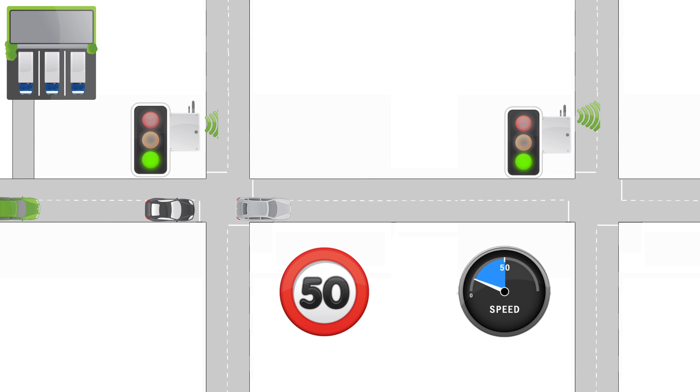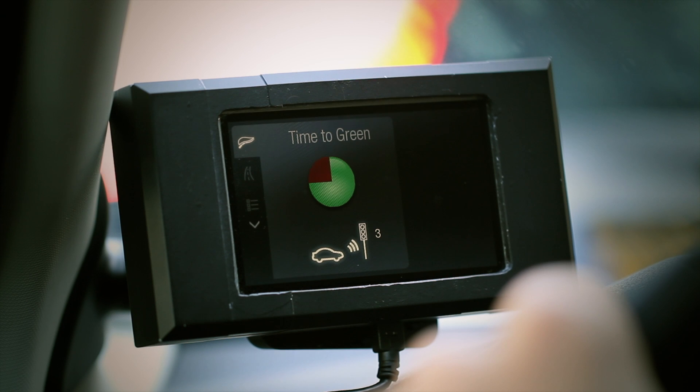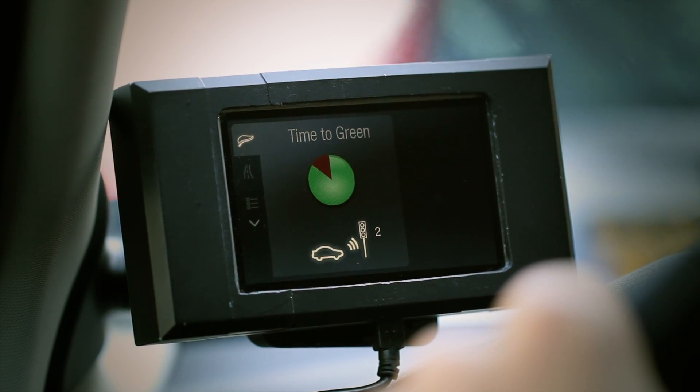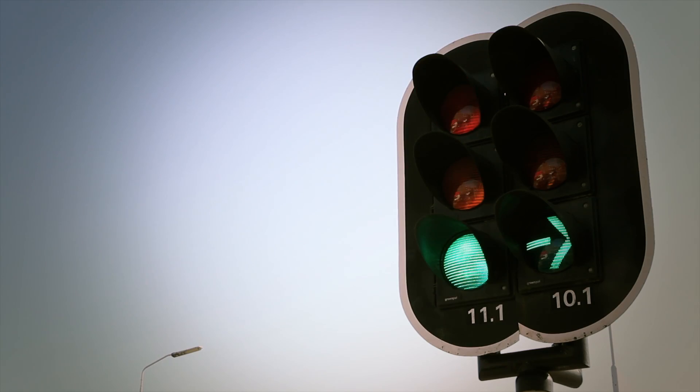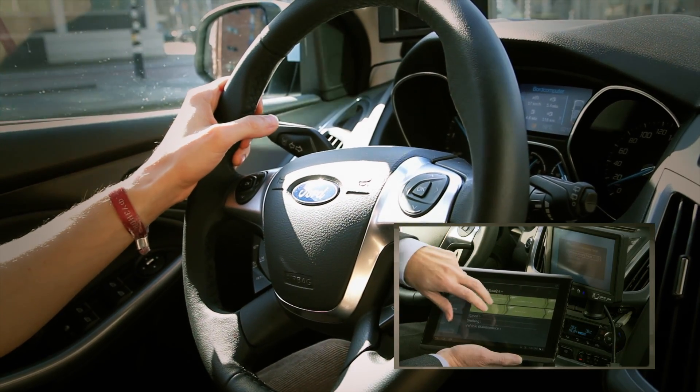The system can also be used to create something called a green wave, which informs motorists of the appropriate speed at which to travel to ensure they arrive at every traffic signal on green. Together, these technologies minimise the need to brake, improve travel times, and benefit the environment by reducing CO2 emissions.